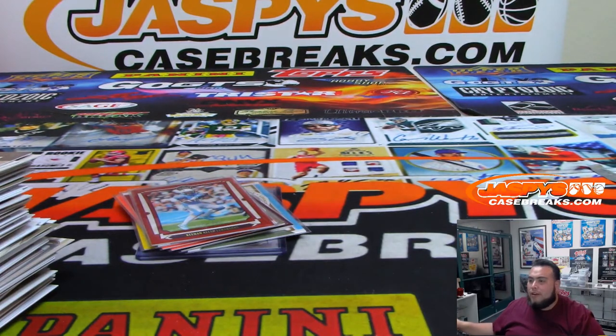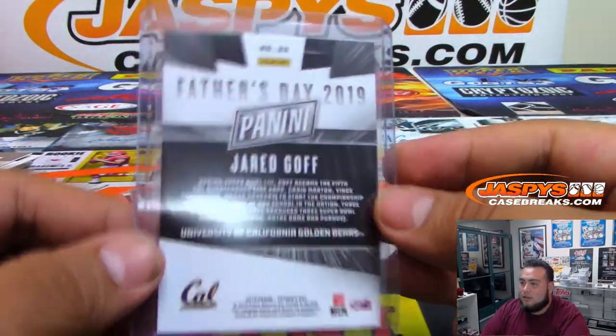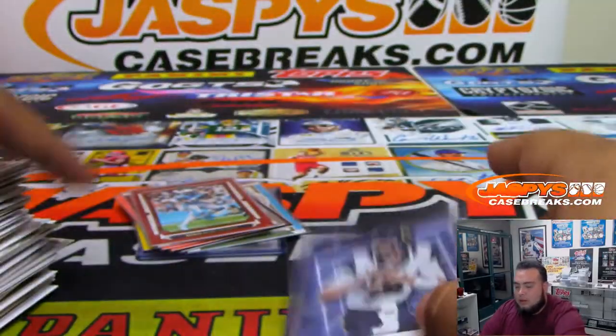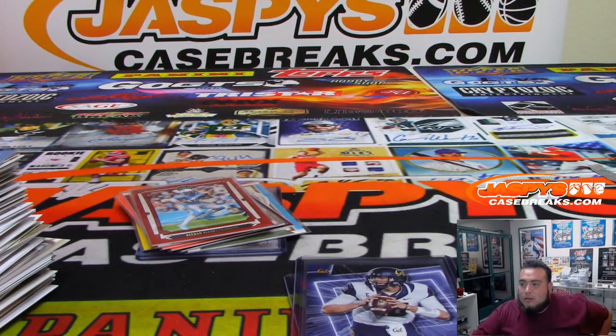We pulled a Collegiate one-on-one — it was like a base, not an autograph, but it's a Collegiate one-on-one. And there you go — just two of these base cards right here, which are Father's Day pack inserts, so it's still not too bad. And there you go, Kurt. Appreciate it. Coming up next, I think it's Eric's Stars and Stripes. Appreciate it, thank you.